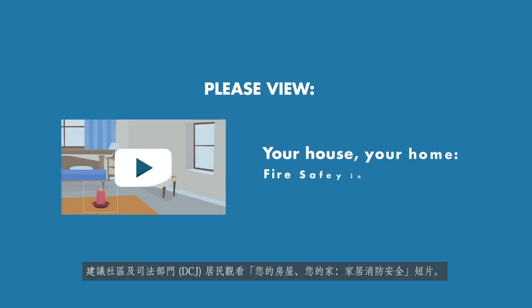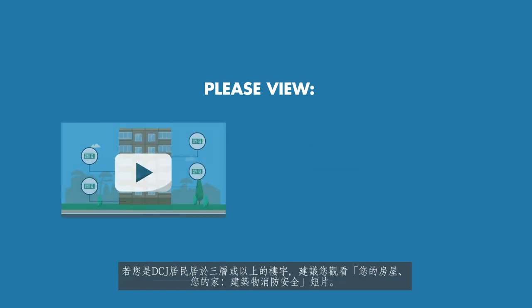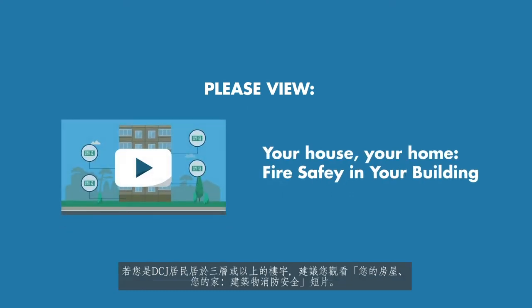DCJ residents are advised to also view the video Your House, Your Home, Fire Safety in Your Home. And if you are a DCJ resident living in a building that is three stories or more, you are advised to view the video Your House, Your Home, Fire Safety in Your Building.